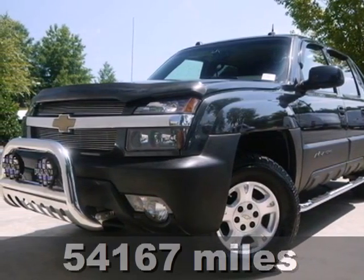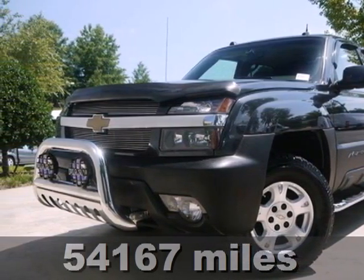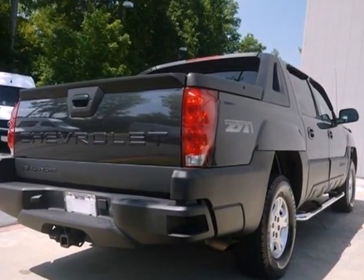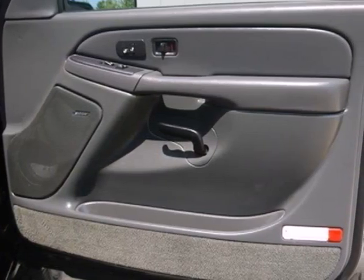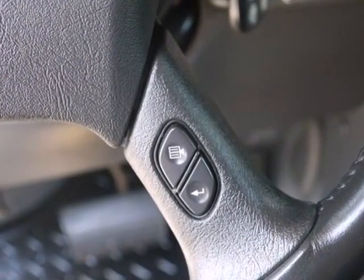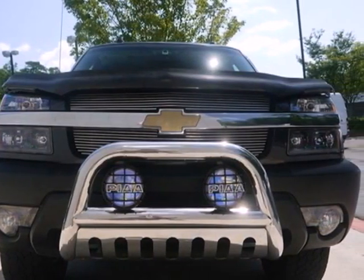Here's a 2004 Chevrolet Avalanche. Here you'll find four-wheel vented disc brakes, daytime running lights, and rear child safety locks. Add to that a powerful V8 engine, rear tow hooks, a trailering harness, dual-zone air conditioning, and comfortable seating for six.